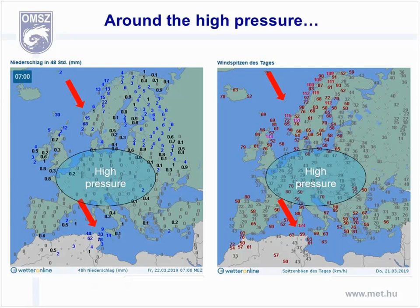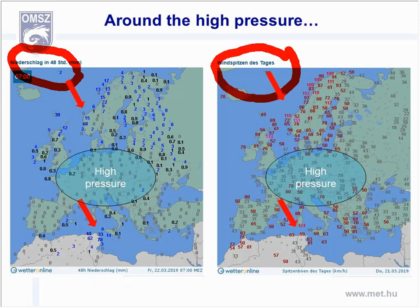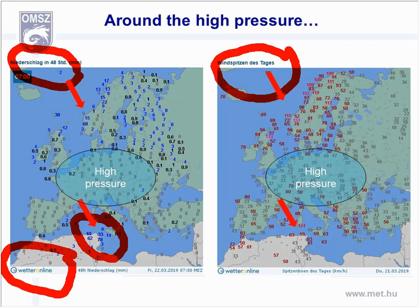We can show you some measured weather charts. On the left-hand side, it's the 24-hour precipitation, and on the right-hand side, you can see the wind gusts from weatheronline.de. You can observe the high values that appeared in northern Africa. Also noticeable is that northern countries also experienced severe weather, but mainly from stormy winds.